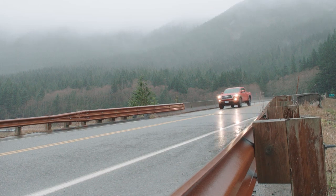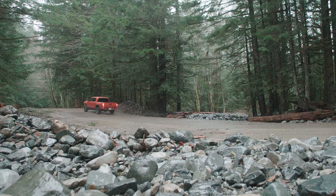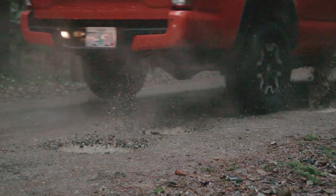The Tacoma returns up to 19 miles per gallon city and 24 on the highway when equipped with a V6 engine and four-wheel drive. The TRD Pro Edition returns up to 18 miles per gallon city and 23 on the highway.